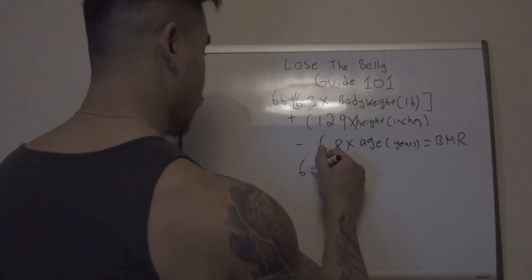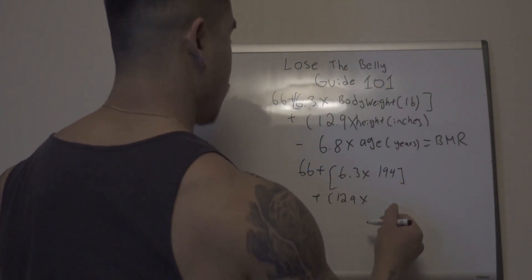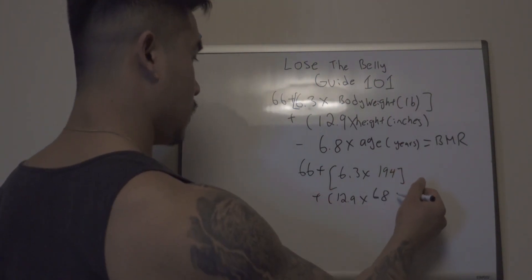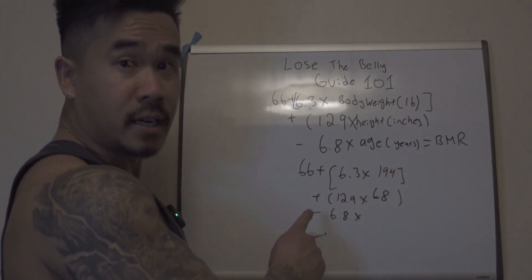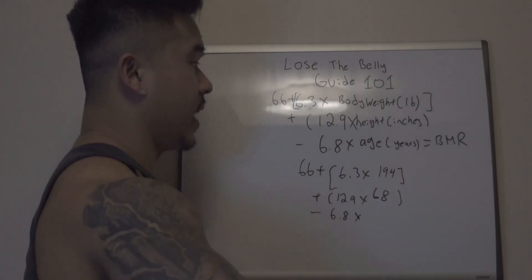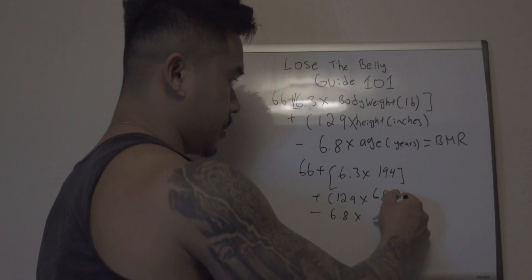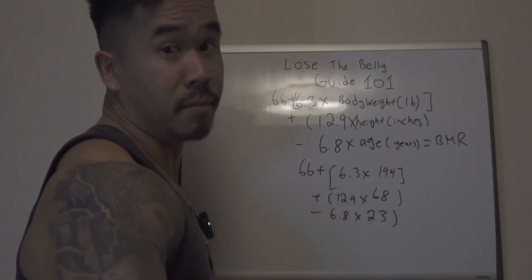So right now I am 194 pounds, and then I am 68 inches — yes, I'm a short king. Then we're going to minus it by the last factor, which is the age. So 6.8 times your age. I am personally 23 years old right now, and it's going to give me my BMR.